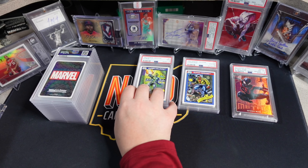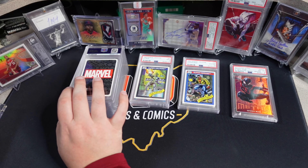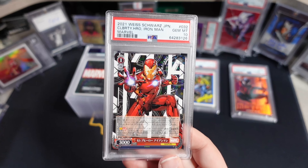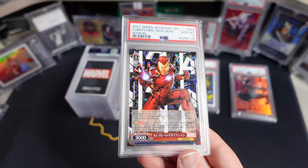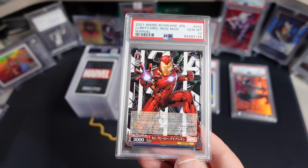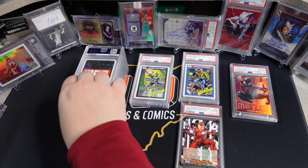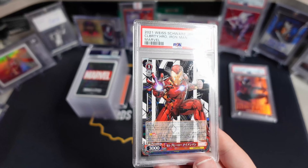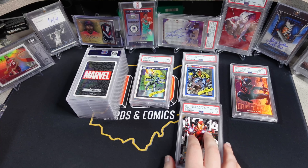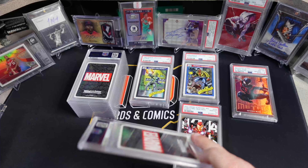It looks like we're in Weiss Schwartz zone. For those not familiar, this is the Japanese TCG. These grade really clean and they're just really cool-looking cards in my opinion. This is an Iron Man, and these are all holofoil — it's a little hard to see the speckle. I had sent some of these to SGC previously, but I sent these ones to PSA. Got a little Iron Man there — I'll make a pile of these; there should be a bunch of Weiss Schwartz stuff. There are some duplicates here. Both PSA 10s, by the way. I think all the Weiss Schwartz stuff got 10s.